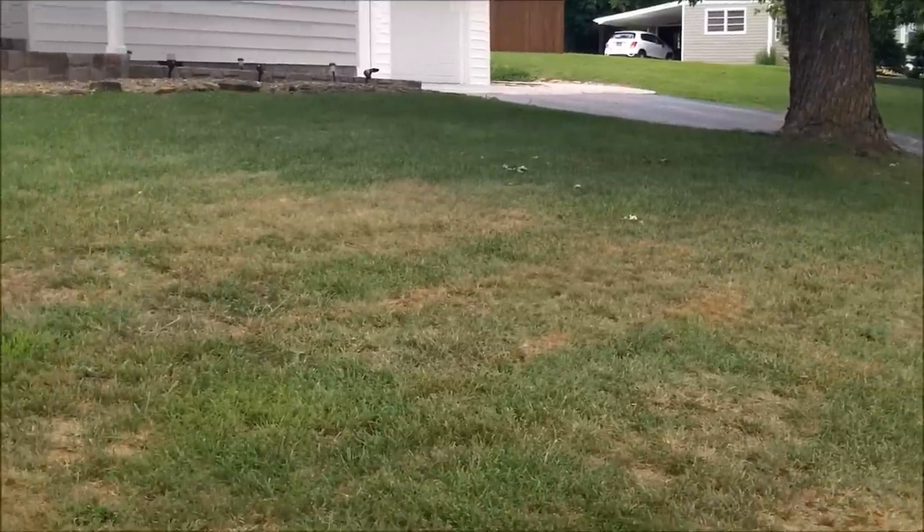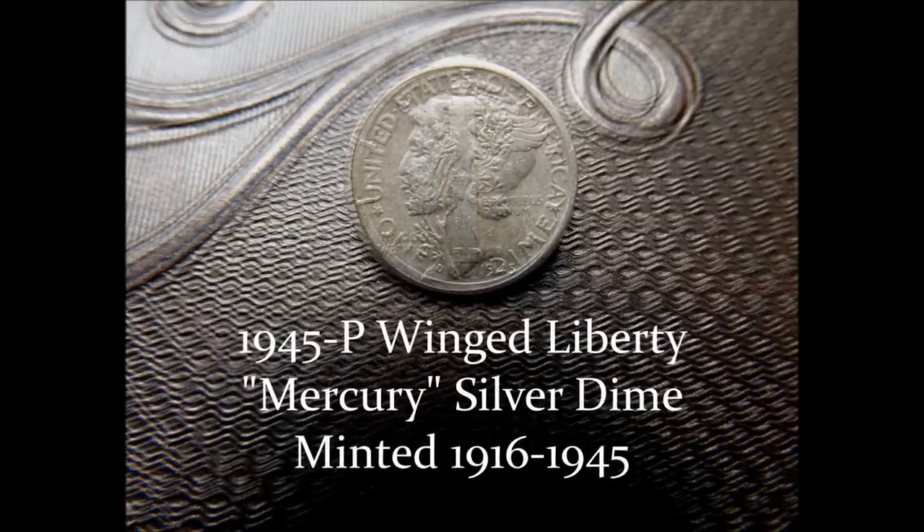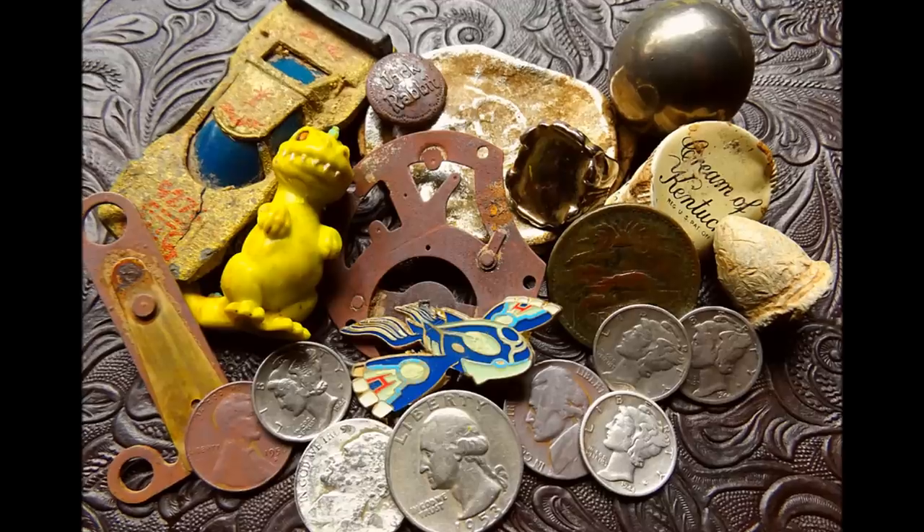I may have only gotten six hours of metal detecting in, but it was six hours full of fun and great finds, and I can't wait to get back to that new permission. Here's another look at all the great things that were found in this episode. In honor of that great little 50s yard, I just had to share some amazing photographs of what life in America was like during the 1950s. It's history that makes a find a treasure — and I can't wait to see you back here next week on Finding America.